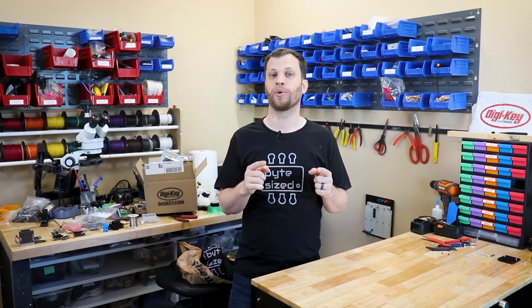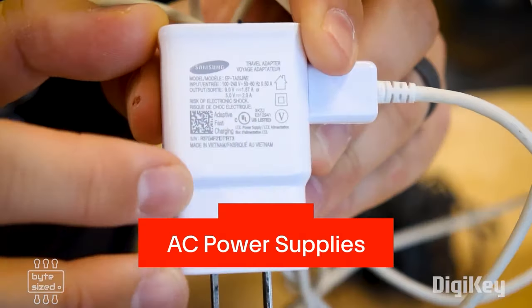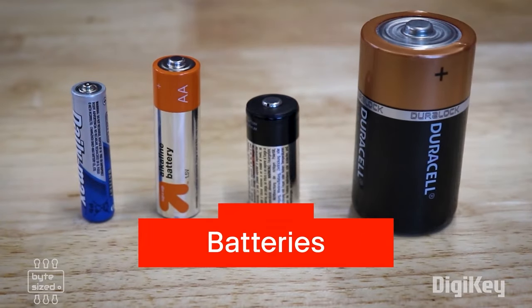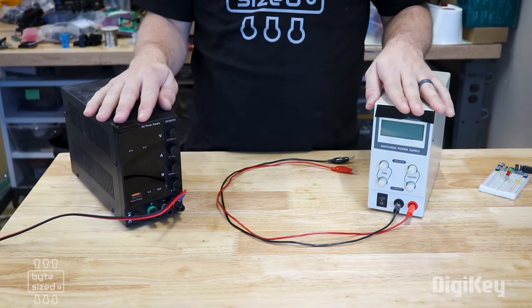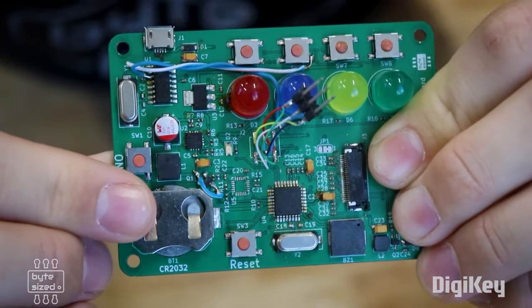For this week's Digi-Key Spotlight, check out their new series, The Bite-Sized Engineer. In this first episode, Zach offers some useful tips on picking a power supply for your project — from common batteries to larger hobby-grade rechargeable options, DC adapters, benchtop power supplies, and even how to dial in your power needs using linear regulators and buck-boost converters.